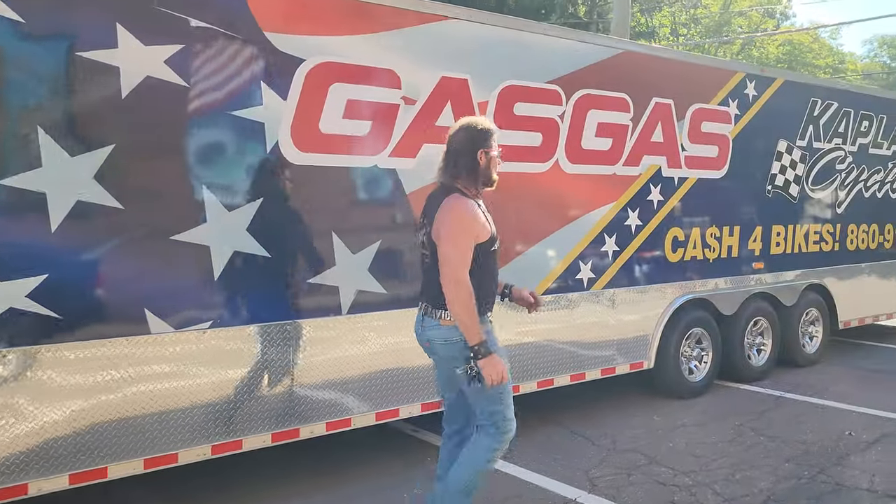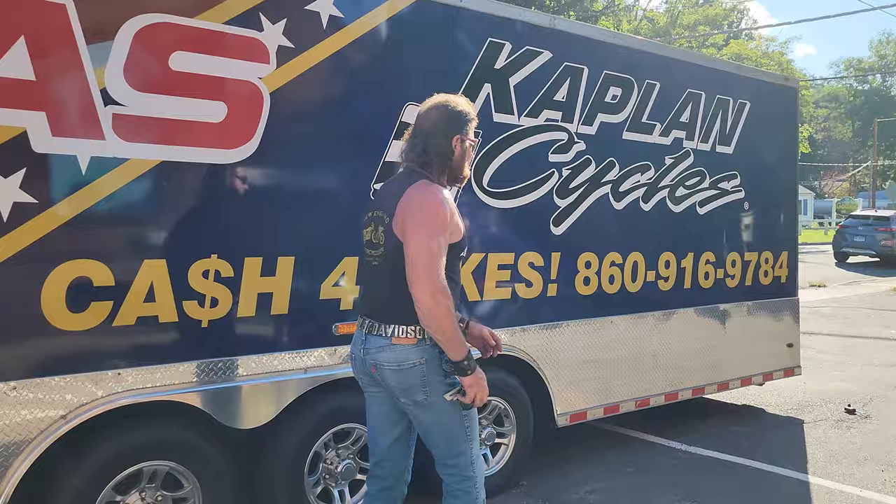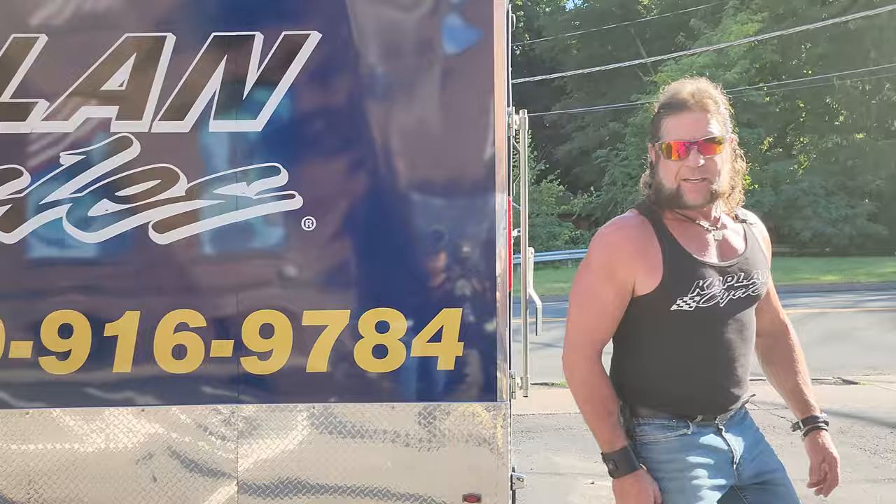Once again, we return from a land far away with a trailer full of motorcycles. I left at 5 a.m. Saturday morning and got home 10 o'clock Sunday night — that's like 17 hours.